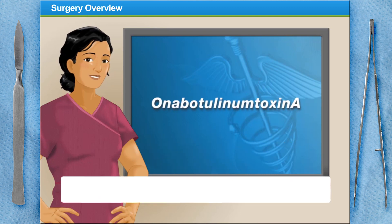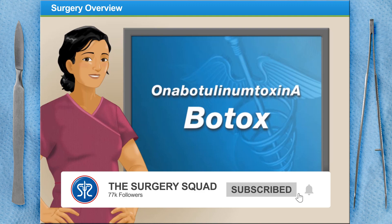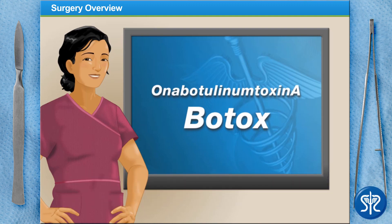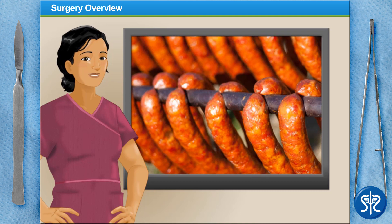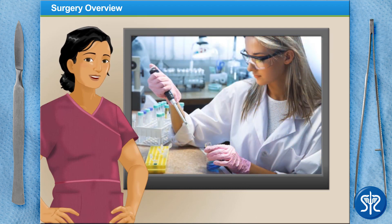Anabotulinum toxin A, commonly known as Botox, is a powerful neurotoxin that is produced by bacteria that develops in smoked meats, such as sausage. Luckily for the millions of people receiving Botox injections each year, scientists have found a way to safely use it, not only for cosmetic purposes, but for medical conditions as well.